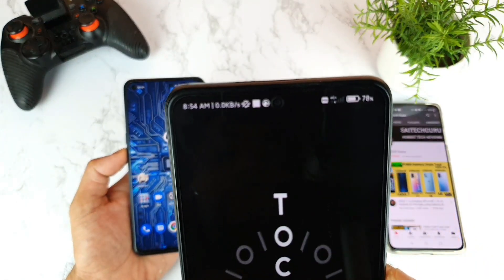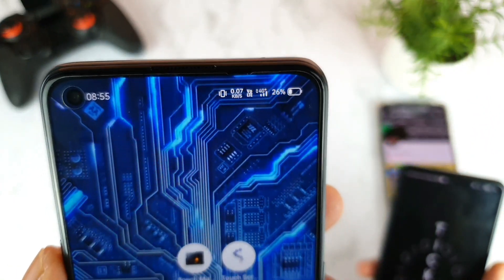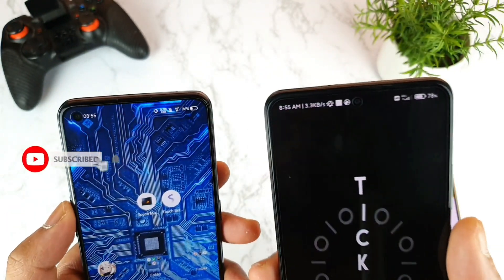You can see we're getting 4G Plus in the Mi 11X device, and even in the Realme X7 Max we are getting 4G Plus successfully, as you can clearly see — with two signal bars and three signal bars. Sometimes it varies between signal bars.